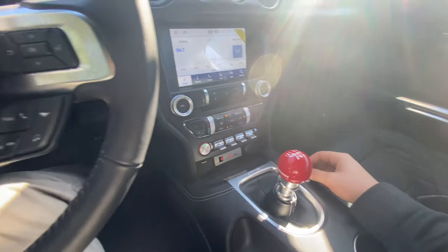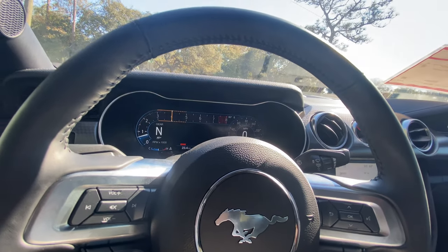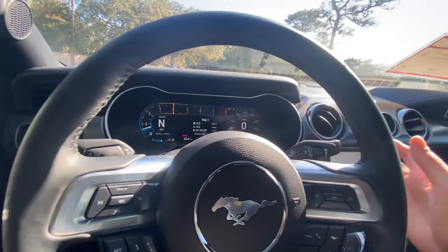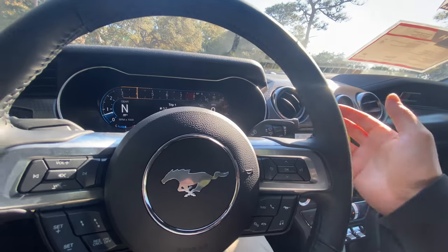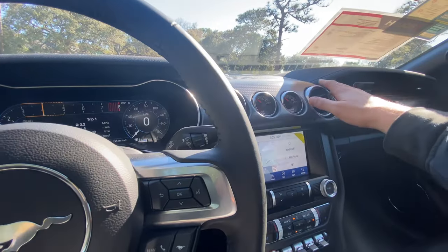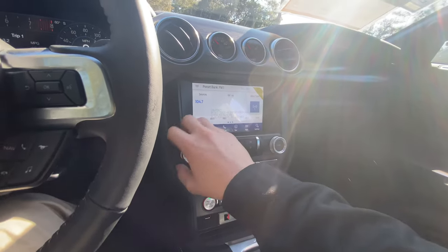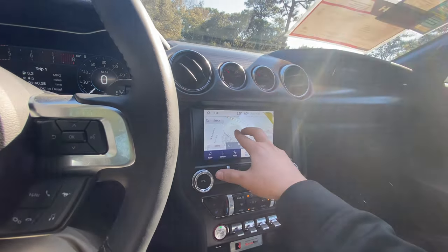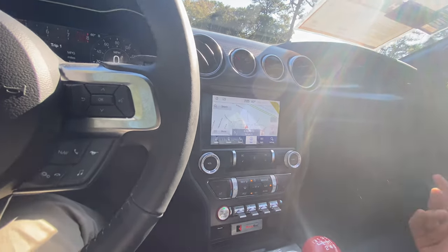We'll transition between drive modes — starting in Normal, then Sport, Sport Plus, and Track to see how the magnetic ride stiffens up. The wiper stalk is high quality with lane-keeping assist and rain-sensing wipers. Even though most owners won't drive this in the rain, at close to six figures it's nice to have those luxury features. The dashboard features carbon fiber trim, an oil gauge, a boost gauge, and an 8-inch touchscreen that's very responsive — though not as impressive as the 12-inch screen in the new F-150s.